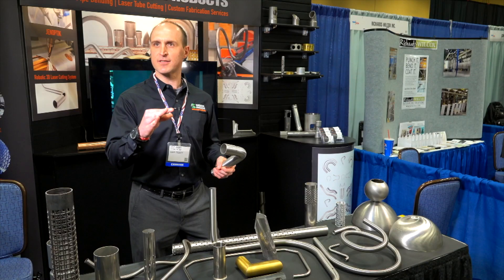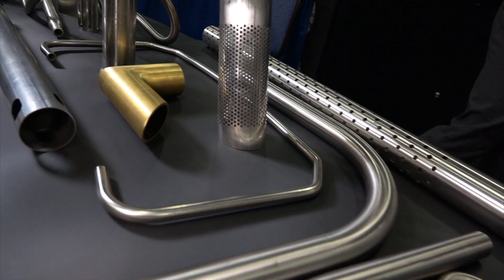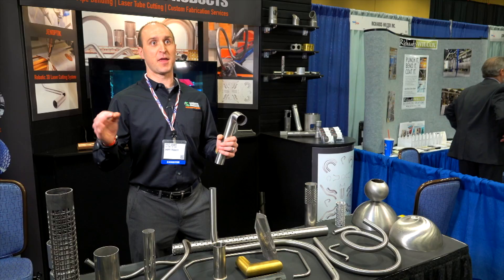Hi, I'm Kyle Kramer from Sharp Products. We are your pipe and tube bending specialists — a quarter inch, three eighths, all the way up to seven inch round. From about 035 wall, we can do 028 even, all the way up to schedule 40 heavy wall pipes.